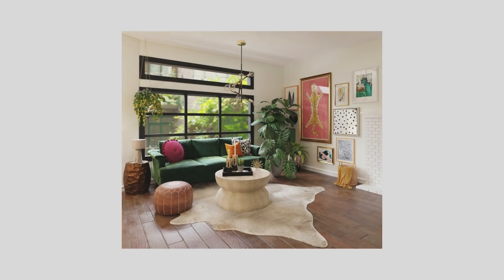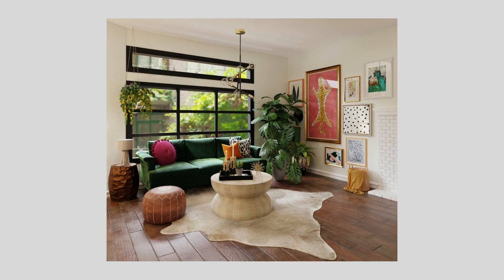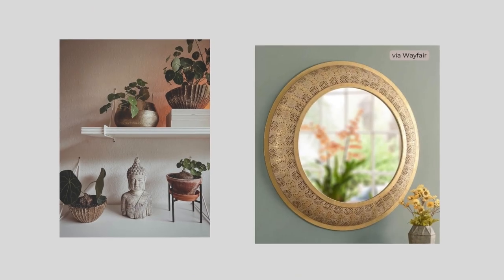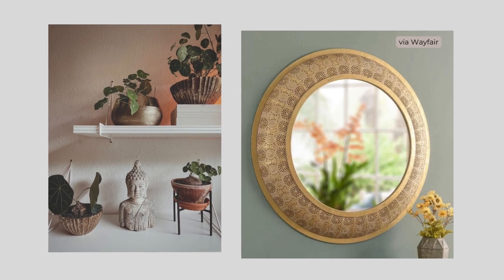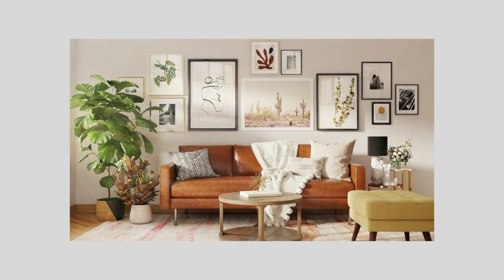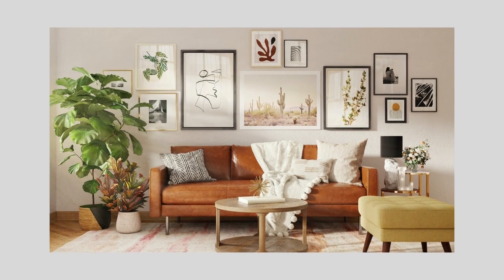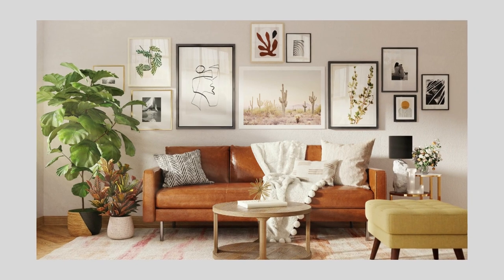If you like to travel and collect treasures on your trips, having an eclectic sense of style will help you incorporate your finds. Global influences in particular have been popular recently and these types of items can serve as inspiration for your eclectic interior. An eclectic room is the perfect place for a gallery wall and it can make a great focal point. Here you can mix different frames and types of artwork and play with color, dimension, and style to reflect your personality and interests.